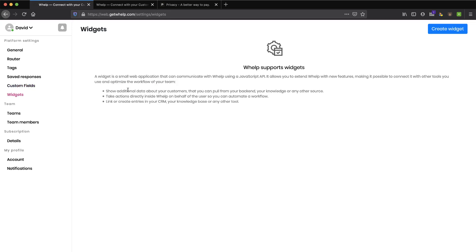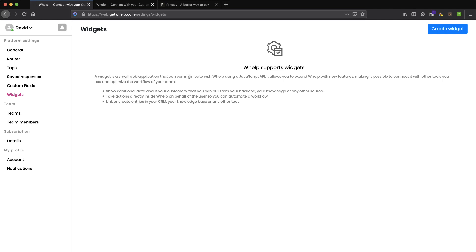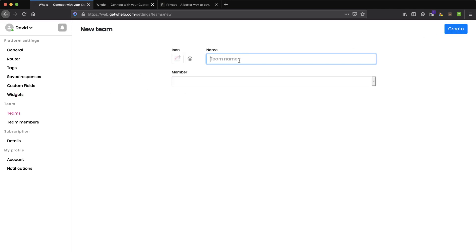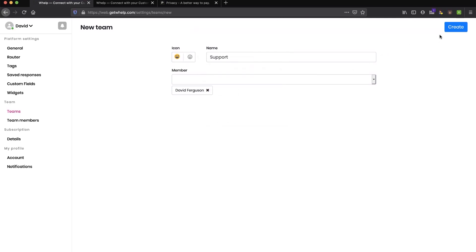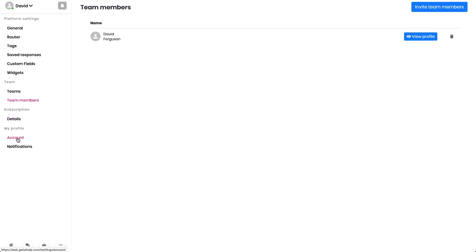Next is Widgets. A widget is a small web application that can communicate with Whelp using a JavaScript API — it allows you to extend Whelp and add new features. That sounds powerful, like pulling information into a support system, but it doesn't look like something we can fully set up today. There's also a Team section. I'll create a team called 'support' with just me as the only member and give it a happy icon.